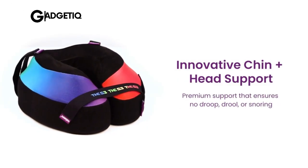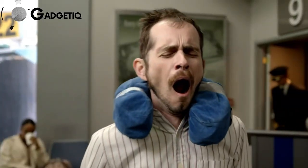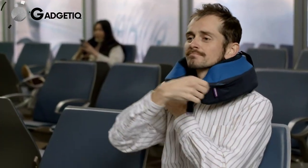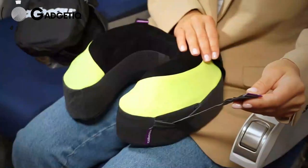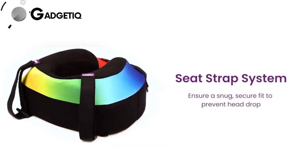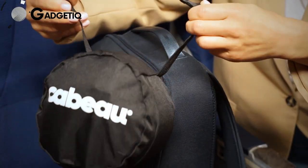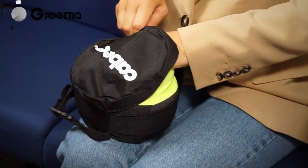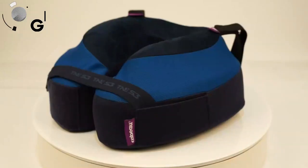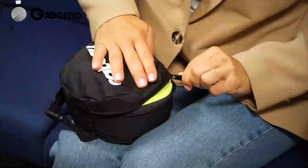Meet the K-Bow, the next evolution — your ultimate travel companion. Imagine a pillow that not only supports your neck during those endless flights and road trips, but revolutionizes comfort with features like a customizable chin strap to prevent bobblehead moments, exclusive S3 seat straps for perfect alignment on any chair, and an innovative memory foam design for 360-degree support. At just $49.99, available in different colors, upgrade your travel game — your neck will thank you. Order yours via the Amazon link in the description.